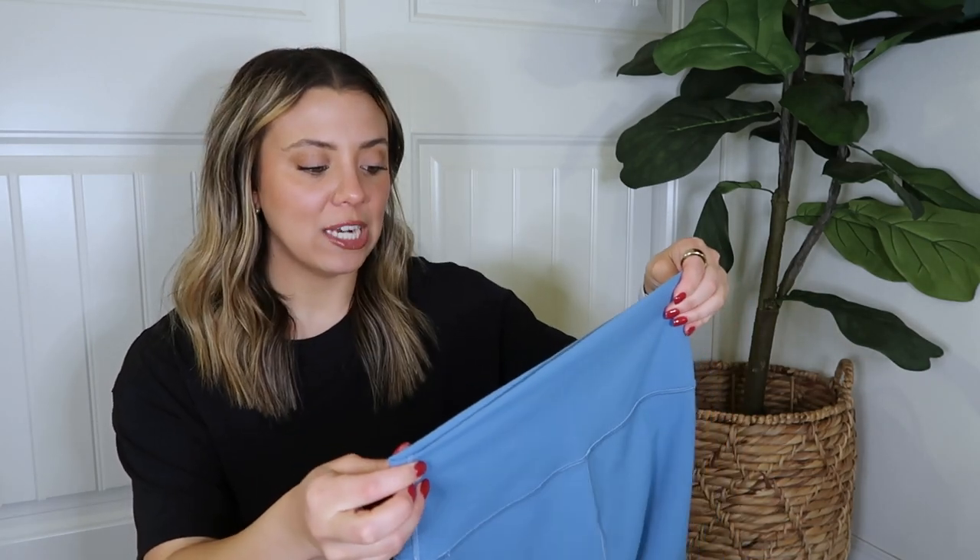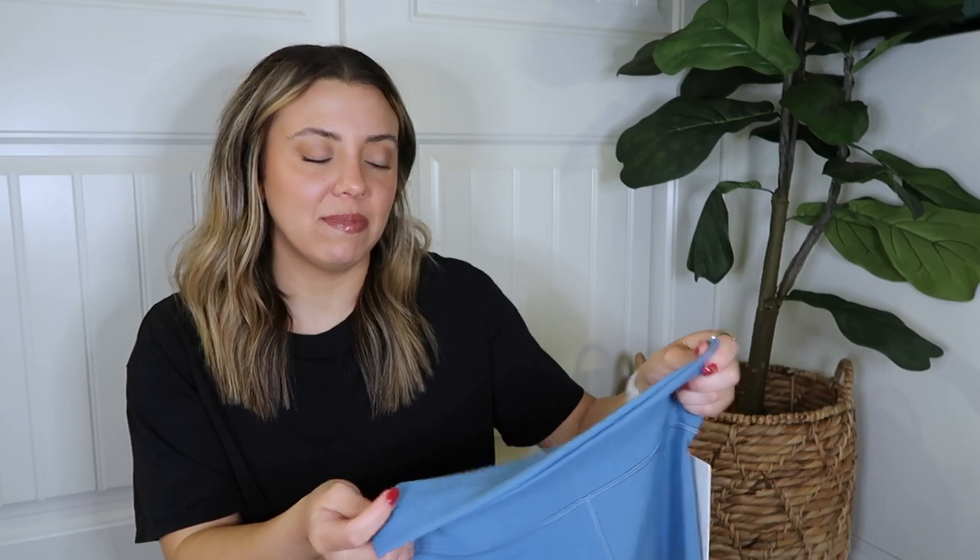This blue is a little bit darker, so while it will still show sweat, I feel a little more safe and secure because of the darker shade. For comparison, I also have Chambray, which I really love, but Chambray is a little bit lighter so you're going to notice sweat more. With Utility Blue being darker, I just don't notice it as much.